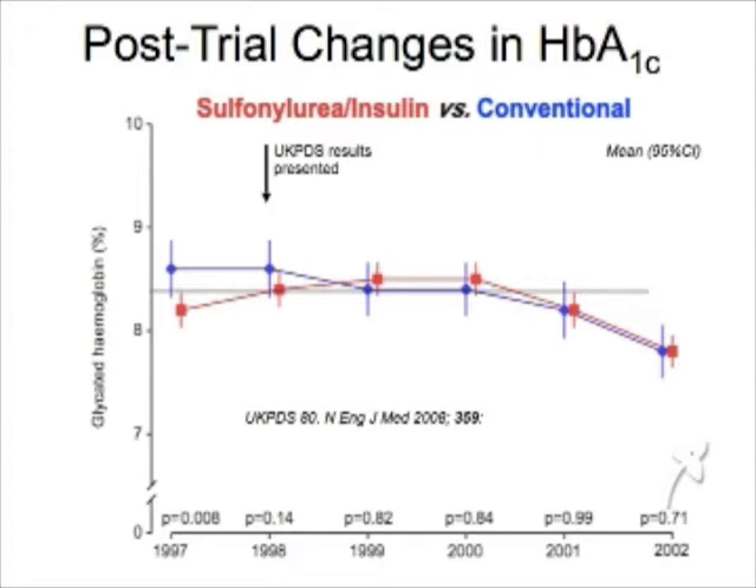In the group of patients who had tight control, they had less complications: less kidney problems, less blindness or eye damage, and possibly less nerve damage from their diabetes. In the group with better blood pressure control, they had fewer strokes, less deaths, less heart failure, and less vision problems.